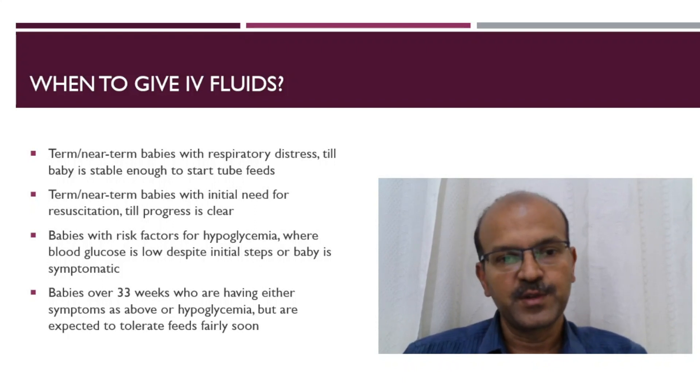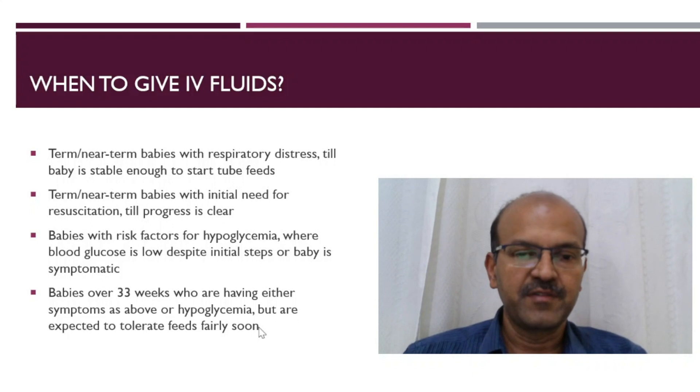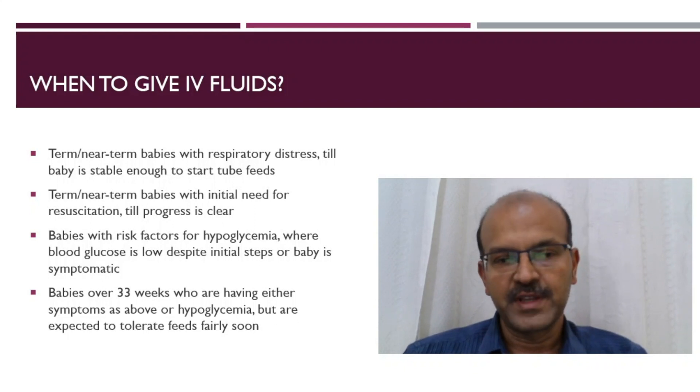If the baby does need cooling, we may consider keeping the baby on trophic feeds during that period. Babies who are over 33 weeks who have some symptoms or are hypoglycemic and need IV fluids but can be fed fairly soon would also go for IV fluids — they wouldn't qualify for total parenteral nutrition.